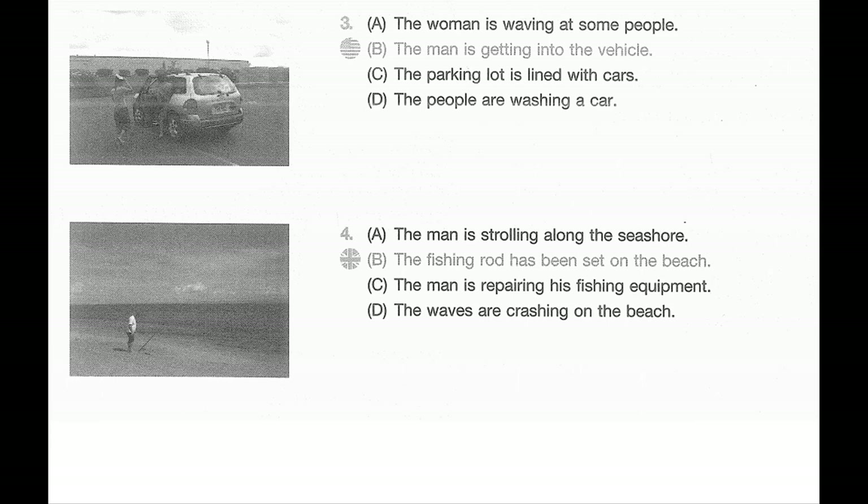Number four. Look at the picture marked number four in your test book. A: The man is strolling along the seashore. B: The fishing rod has been set on the beach. C: The man is repairing his fishing equipment. D: The waves are crashing on the beach.